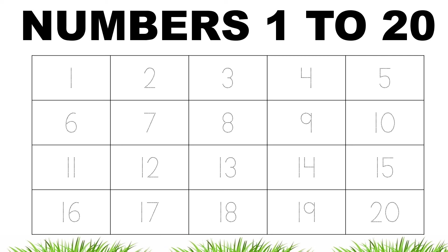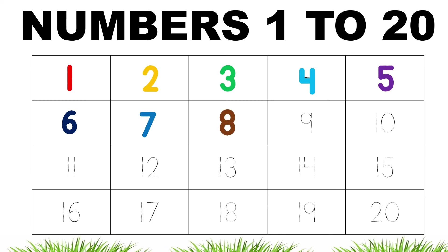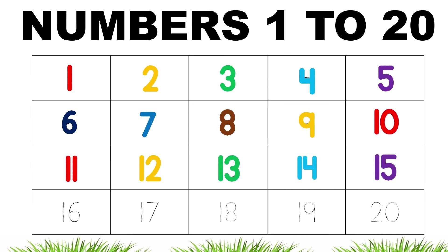Let's rewind the numbers from 1 to 20. 1, 2, 3, 4, 5, 6, 7, 8, 9, 10, 11, 12, 13, 14, 15, 16, 17, 18, 19, 20.